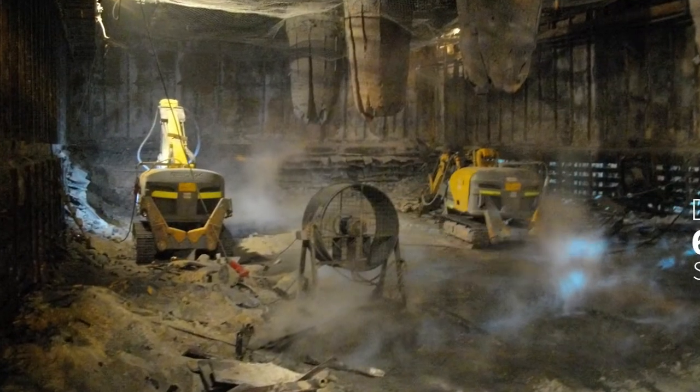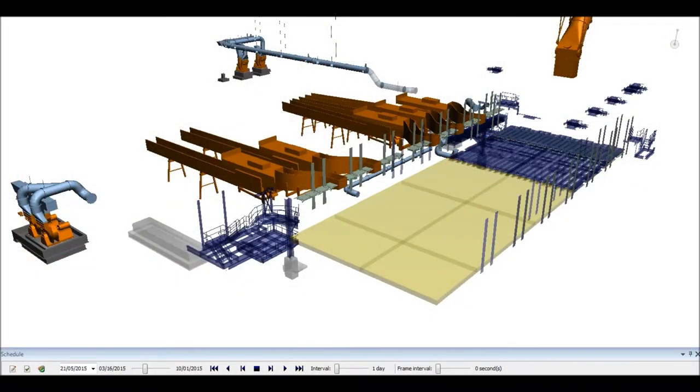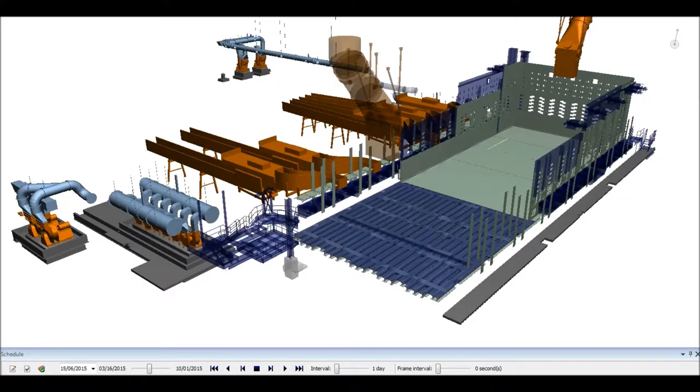The furnace upgrades involved removal and installation of large quantities of materials within a small footprint. BIM enabled the project team to plan and execute the furnace upgrades safely within an operating plant.